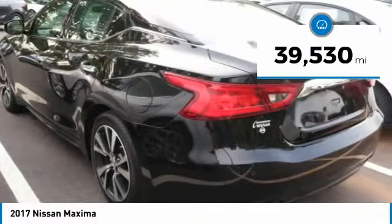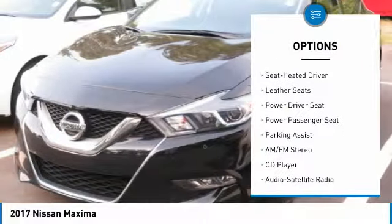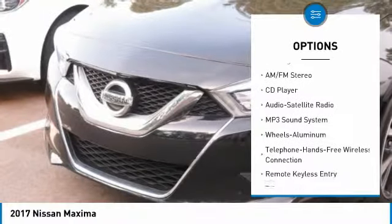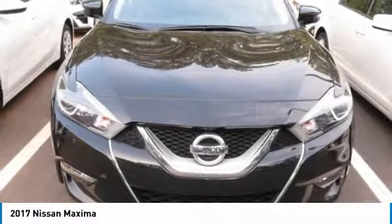This vehicle has less than 40,000 miles. Here are some of this vehicle's great options: traction control, navigation system, anti-lock braking system, power passenger seat, Bluetooth wireless data link for hands-free phone, air conditioning, power steering.